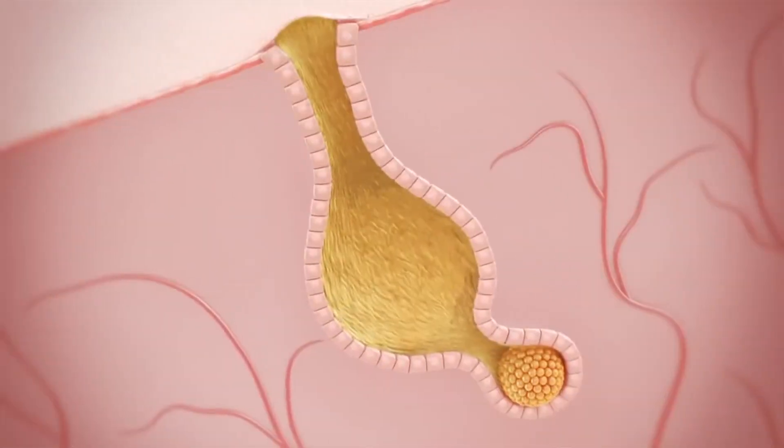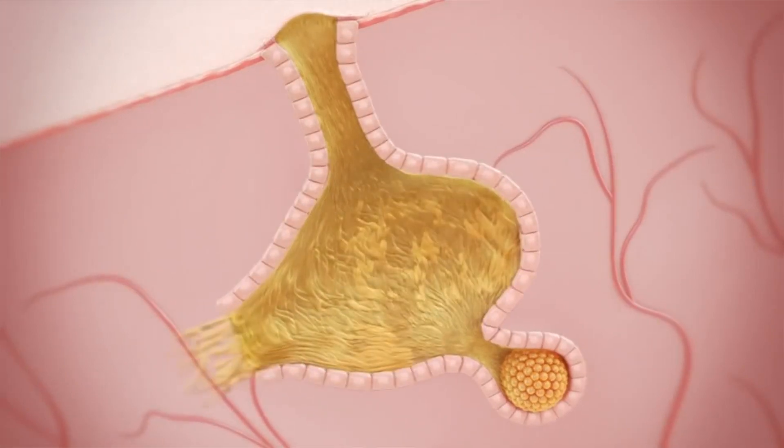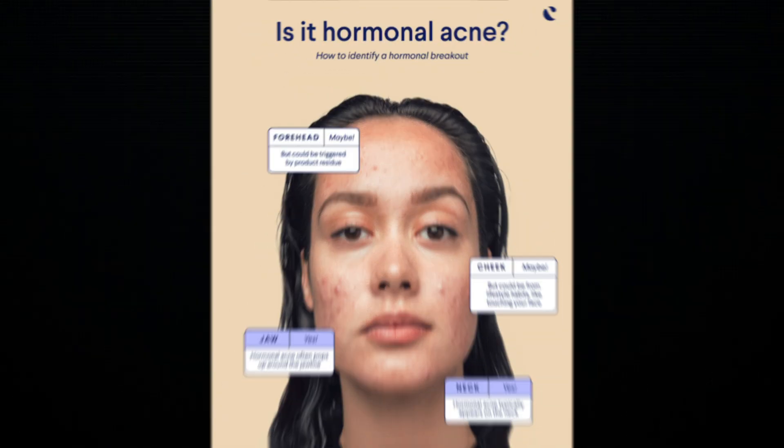Hormonal adult acne typically forms on the lower part of your face, including the bottom of your cheeks and around your jawline. It can affect all genders and ages, but especially more frequently in adult females. In this video, we will go over what causes hormonal acne as well as go through as many treatment options as we can.